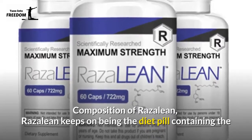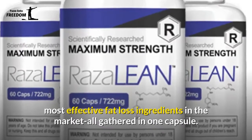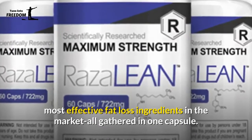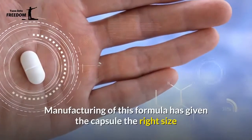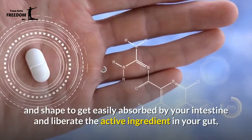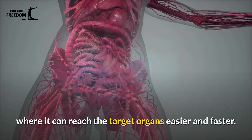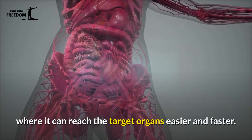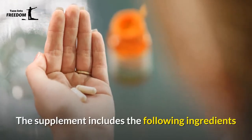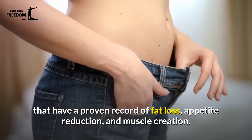Rosaline keeps on being the diet pill containing the most effective fat loss ingredients in the market, all gathered in one capsule. Manufacturing of this formula has given the capsule the right size and shape to get easily absorbed by your intestine and liberate the active ingredients in your gut, where they can reach the target organs easier and faster.